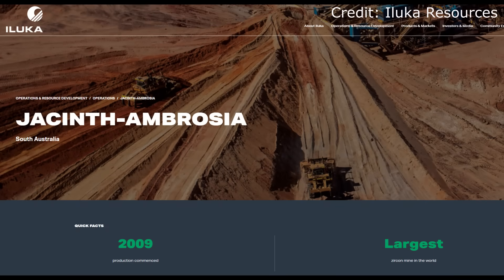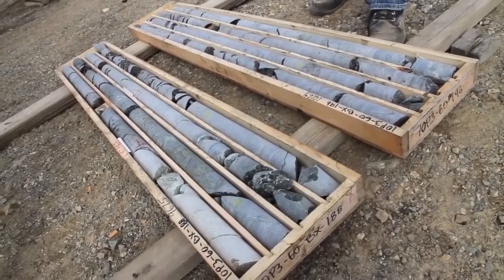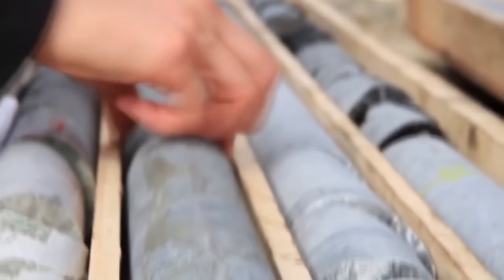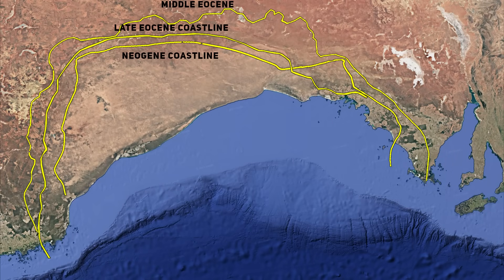Iluka Resources, already one of the world's major mineral sands producers, took notice. The company's exploration team began drilling in 2004, guided by new geoscientific models and digital paleogeographic reconstructions. What they found astonished them. Within three weeks of drilling, they hit the first of two incredibly high-grade zircon deposits — Jacinth and Ambrosia — sitting just a few kilometres apart on the western flank of the old Uldia barrier. Soon after came Tripitaka, and later Gullivers, Typhoon and Dromedary. The Eucla Basin, long considered barren, had suddenly become a world-class heavy mineral province.